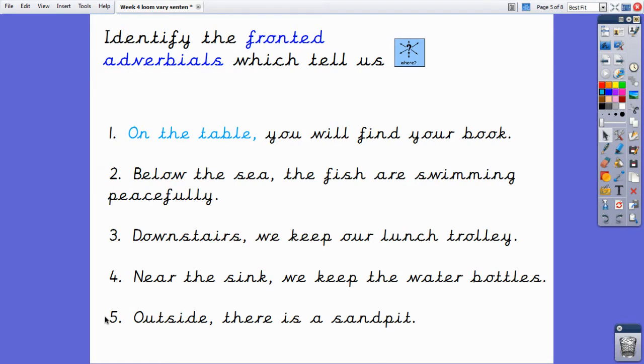Let's check our answers. In sentence two, the fronted where adverbial is 'below the sea.' Fantastic — this tells us where the fish are swimming. In sentence three, the fronted where adverbial is 'downstairs.' This tells us where we keep the lunch trolley. For sentence four, the fronted where adverbial is 'near the sink.' Well done. And for number five, the fronted where adverbial is 'outside.' This tells us where the sand pit is. Good work.